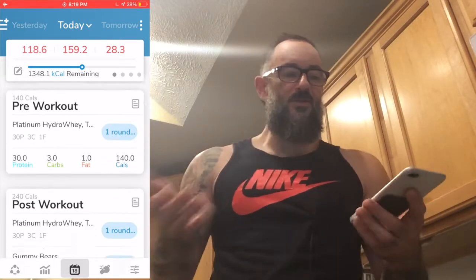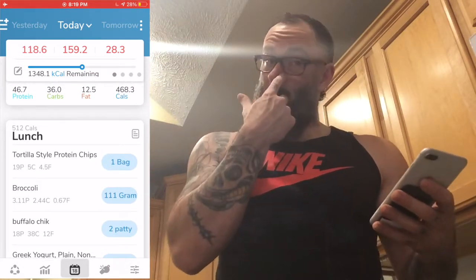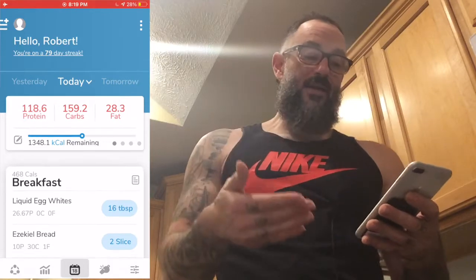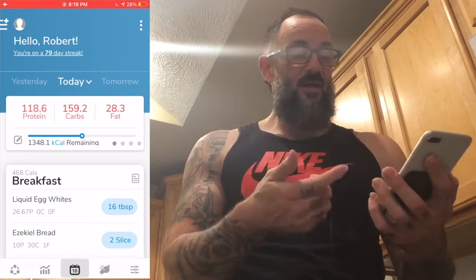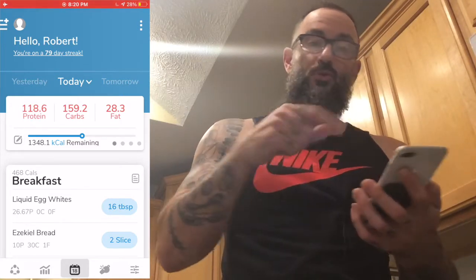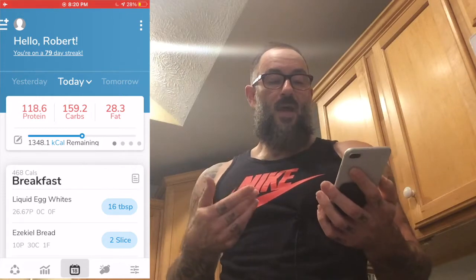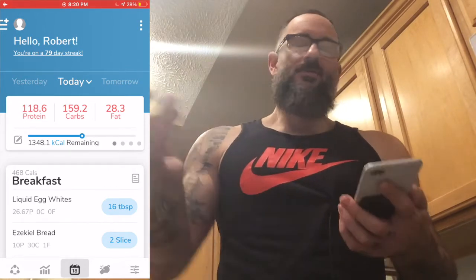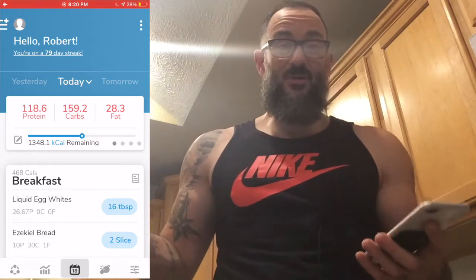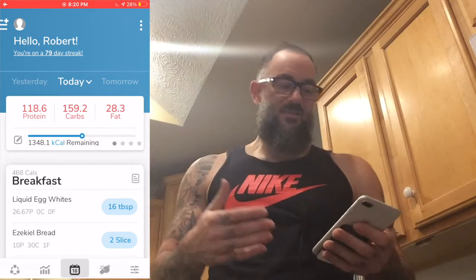So breakfast and lunch are in there, along with my pre-workout. I still have 1,340 calories remaining that I need to fulfill to hit my numbers. Looking at my macros - protein, carbs, and fat - I'm thinking I need something high in carbs and protein, preferably a bit higher in carbs. It's getting toward the end of the day, so let's start adding things and see how this looks.